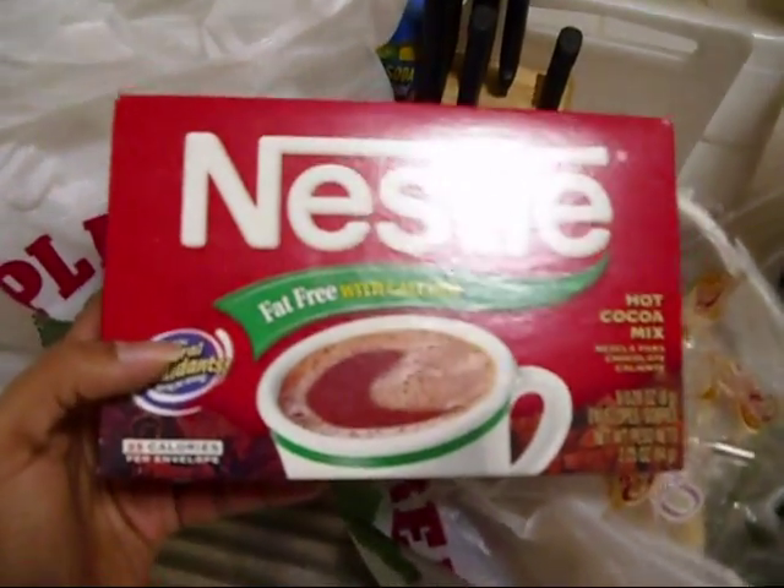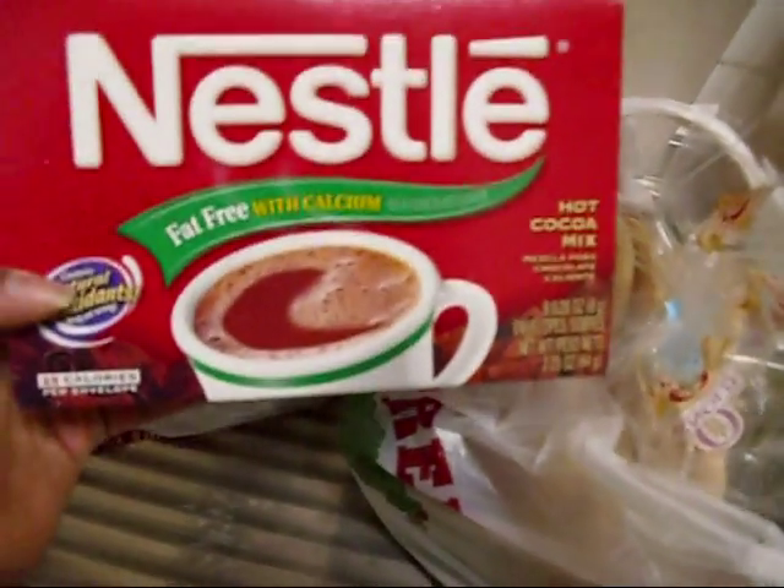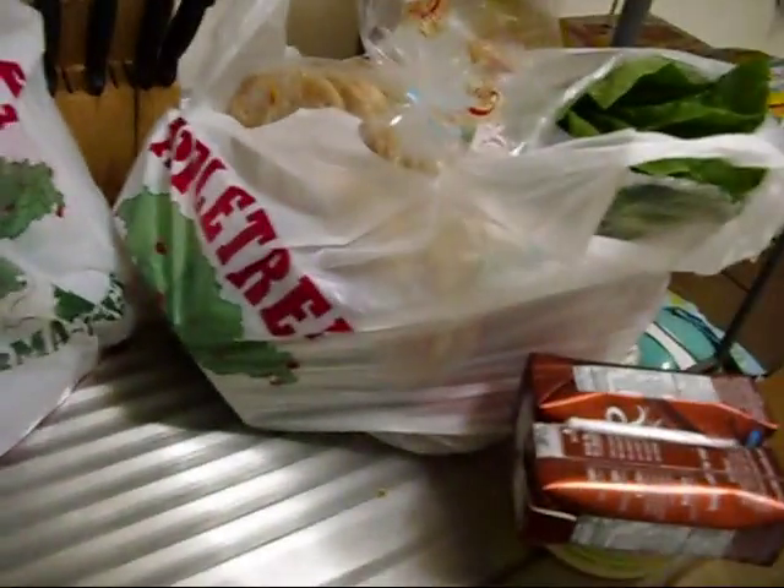I got some Nestlé fat-free hot chocolate with extra calcium — it's 25 calories per envelope, which usually works out to around zero Weight Watchers points because there's about half a gram of fiber in it.